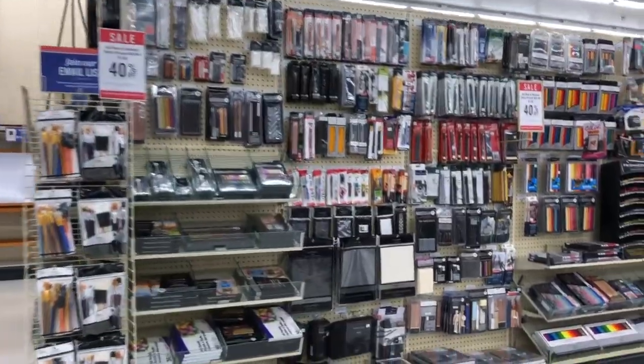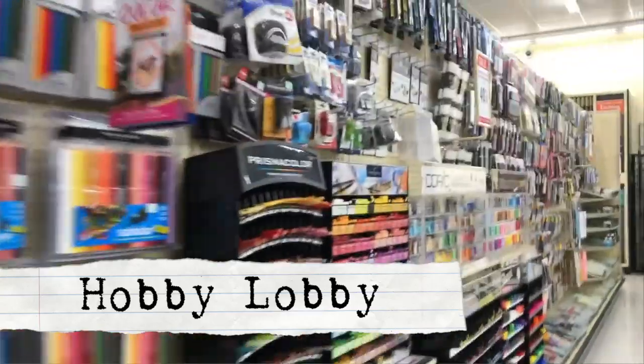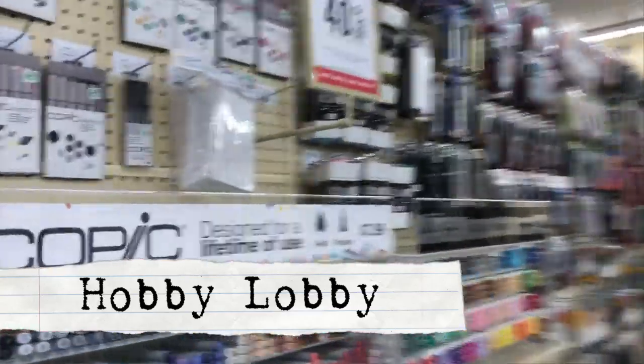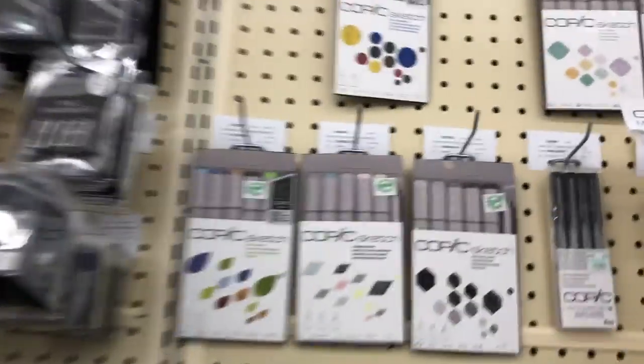Hey guys, it's Priscilla! We're going shopping today for some Inktober supplies. A lot of people are wondering what kind of ink supplies they can use — do they have to buy fancy ones? First off, you do not have to use fancy inking supplies.